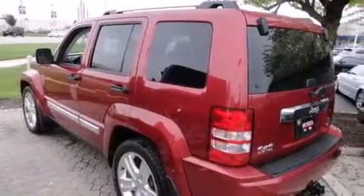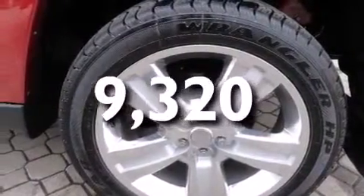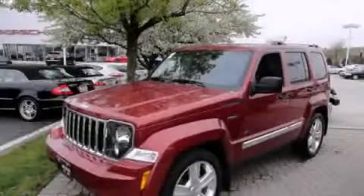Cruise control, full power accessories. And this vehicle has fewer than 10,000 miles on the odometer. Contact us today to schedule your opportunity to see this automobile in person.